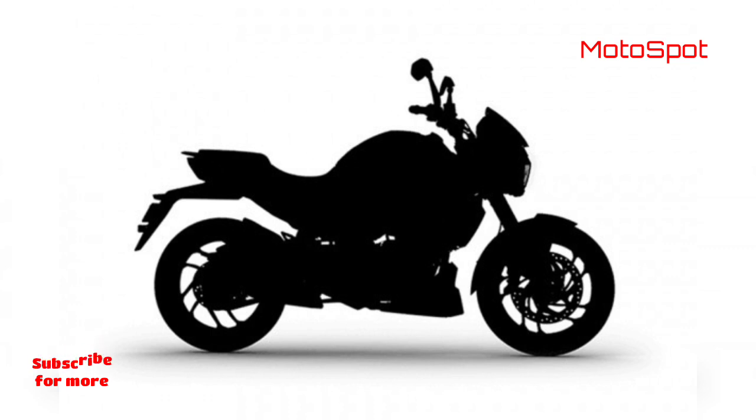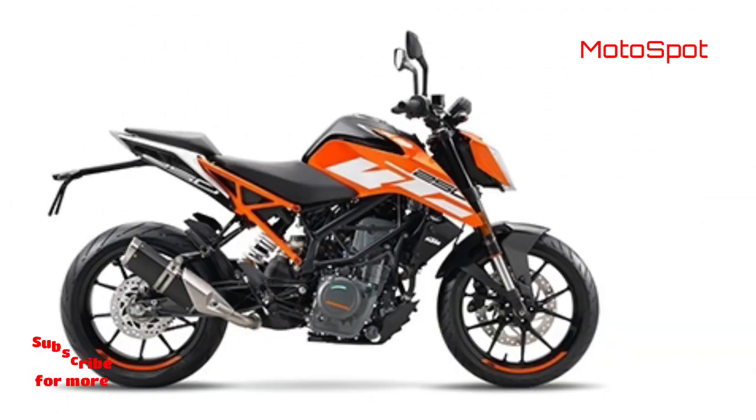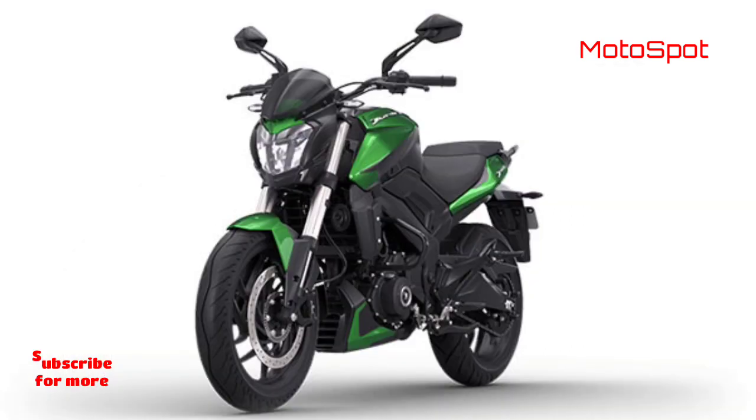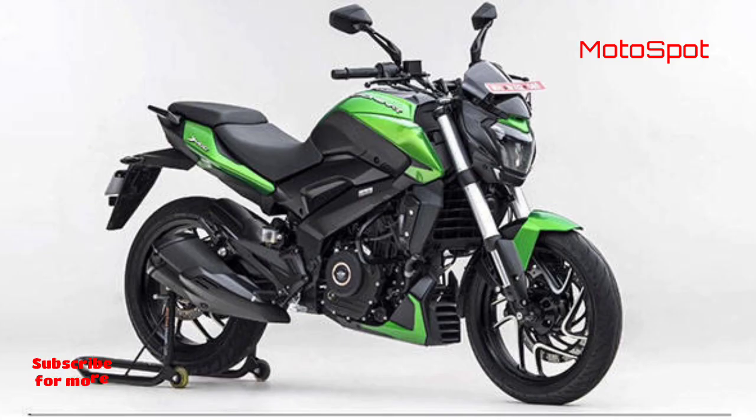There are some small differences, though. The most apparent one is the swingarm, which is a more primitive box section on the 250, compared to the cast unit seen on the 400. Tyre sizes might be marginally smaller too, but the spy shots don't provide enough information to confirm this.